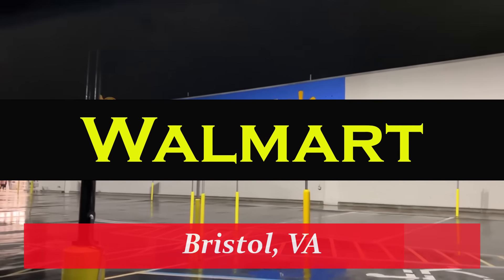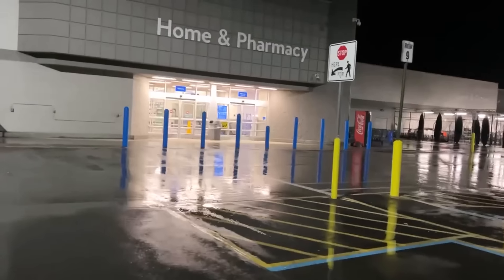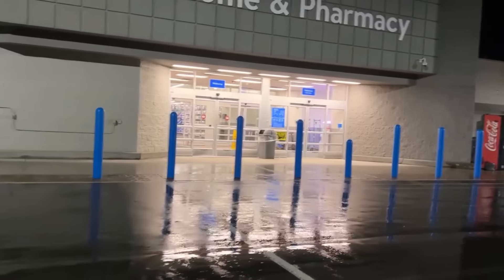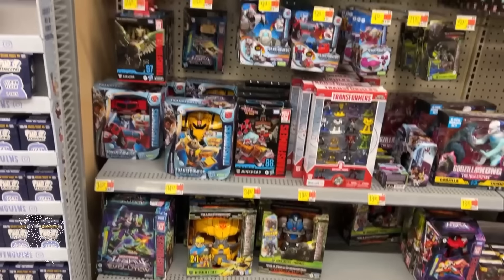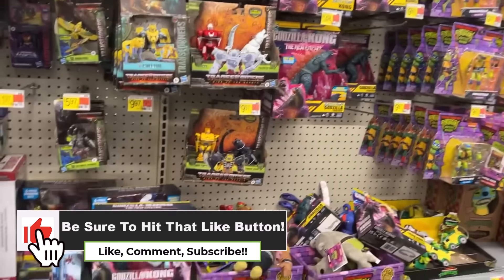What's up everybody, good morning. We are here on the Man Collects starting another week of toy hunting. Let's head into the Bristol, Virginia Walmart and see what finds are here to be found today. We're approaching the aisle with music blaring in the loudspeakers.